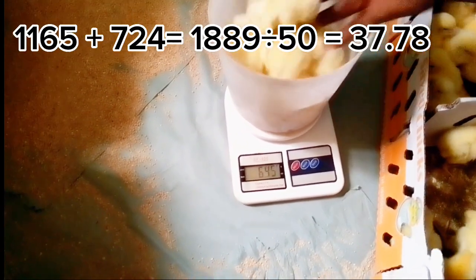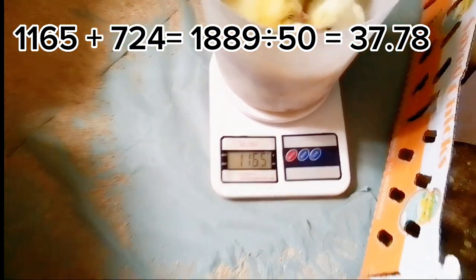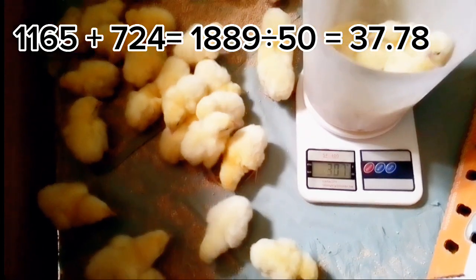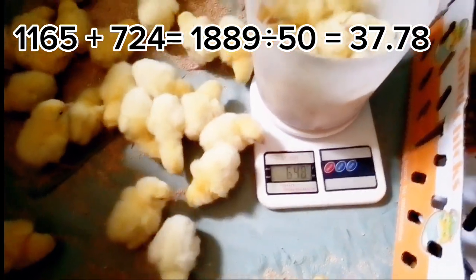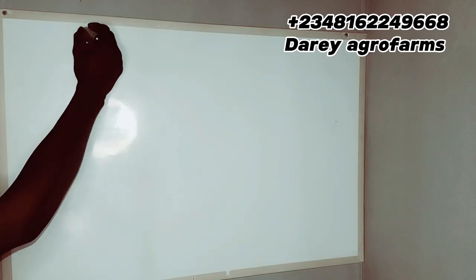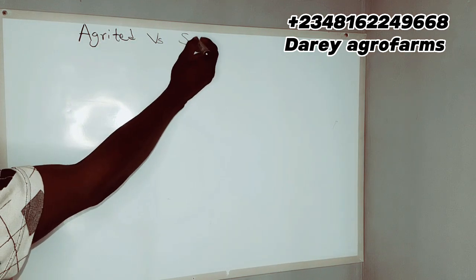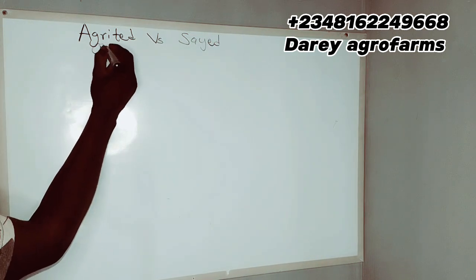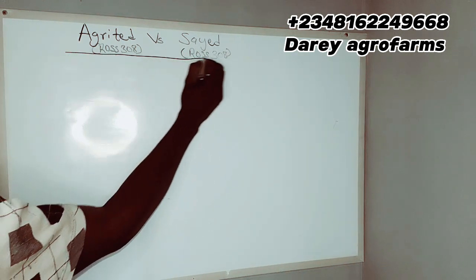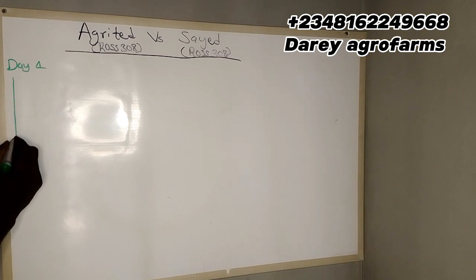We will now be checking the Saeed arrival weight, and what we have is 37.78 grams. Comparing to Hagrid, the arrival weight differs — Hagrid arrived with a higher weight than Saeed at the arrival point. We will be checking weekly to see what happens by subjecting them to the same feed, same medication, same management, same lighting — everything. We are going to compare because they are both Ross 308, and according to research, Saeed got its parent stock from Hagrid.